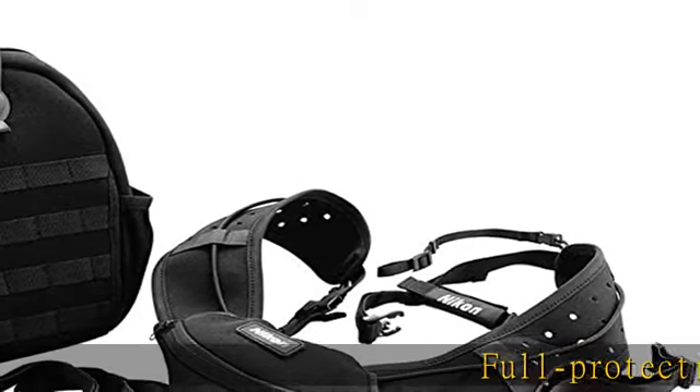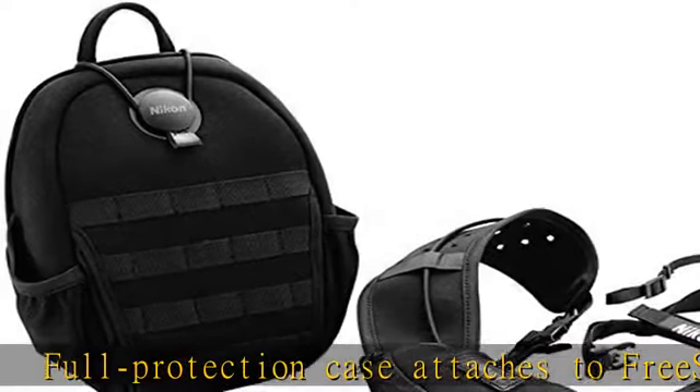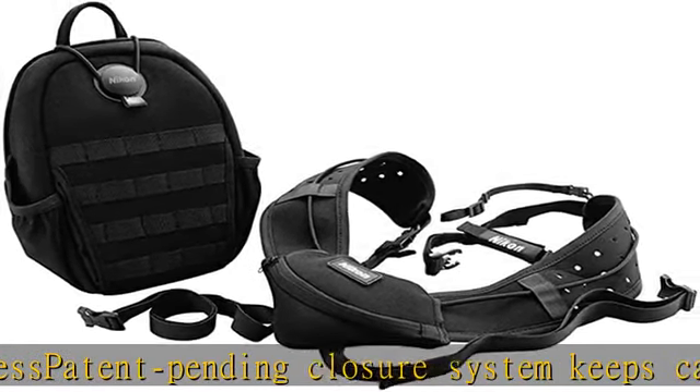Full protection case attaches to freestyle harness. Patent pending closure system keeps case closed tight to shield against water, snow, and dirt. Water resistant padded compartment to shield and secure optic. Check the description to get this product today at the best price.